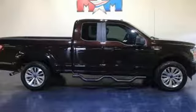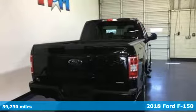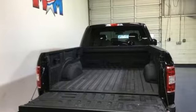Here's a 2018 Ford F-150. This truck was built to tough it out and tested to make sure it's up to every challenge. It's equipped for all your driving needs and wants.